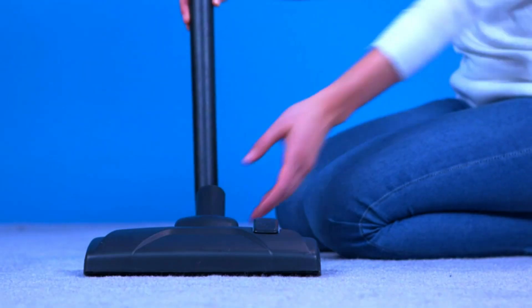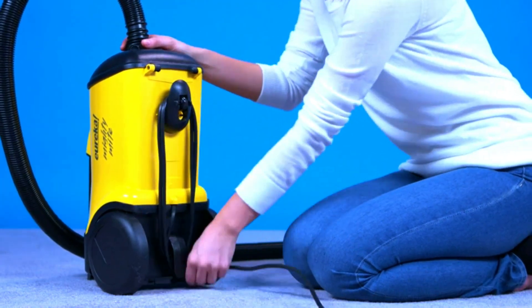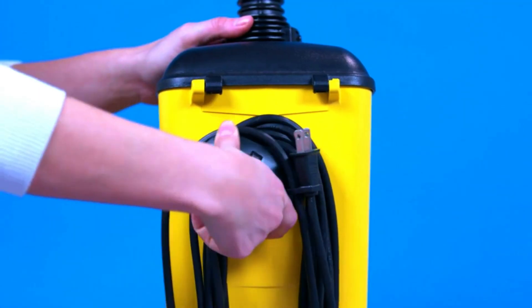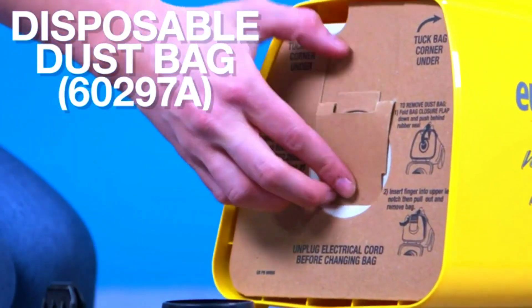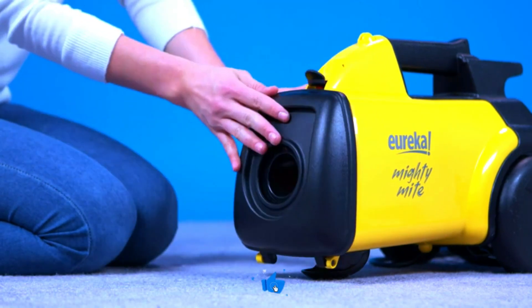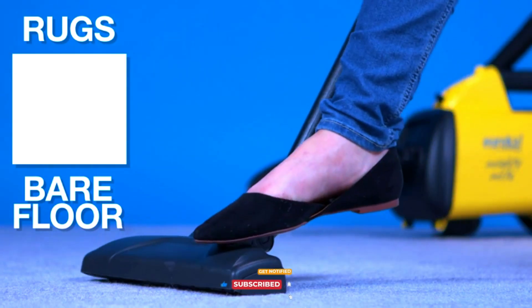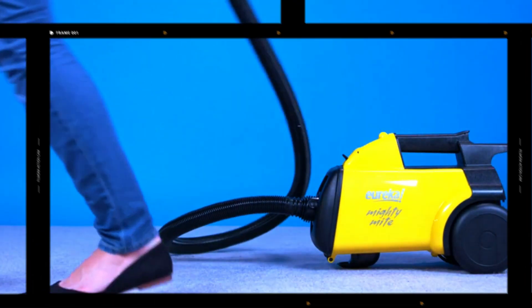Eureka 3670M Canister Cleaner. Explore the versatility and power of the Eureka 3670M Canister Cleaner. This lightweight vacuum is designed to effortlessly clean both carpets and hard floors. Its compact and portable design ensures easy maneuverability, while the powerful suction tackles dirt and debris with ease. The 3670M comes with five replacement bags, providing extended use and convenience. The bright yellow color adds a pop of vibrancy to your cleaning routine. Perfect for homes with a mix of floor types, this canister vacuum is a reliable and efficient cleaning solution.